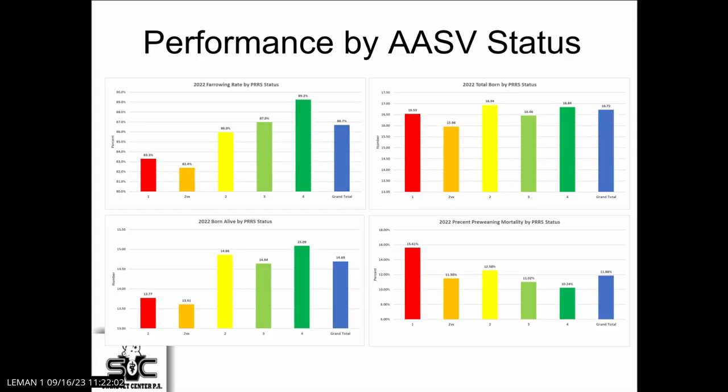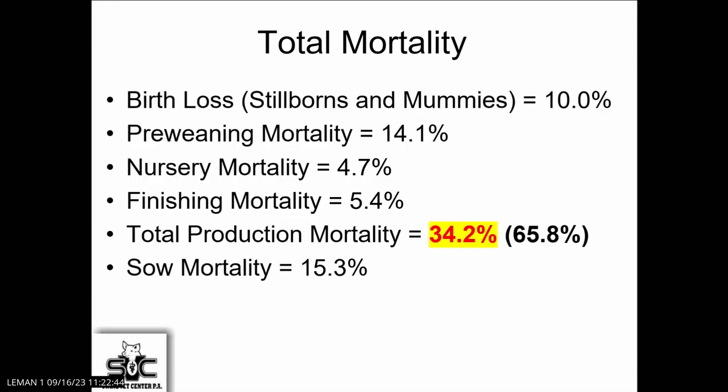I took some data from a production system — the colors go to the category statuses, so red would be PRRS positive and green would be PRRS negative. If we look at farrowing rate, being PRRS negative is a good thing. We look at total born and there's really not much difference — it's the born alive that's the issue, the mummies and the stillborns. When you look at pre-weaning mortality also, that's the big difference. That's the impact of the health of the sow herd on overall productivity as we look downstream. It's not only one area, but it's certainly having an impact.